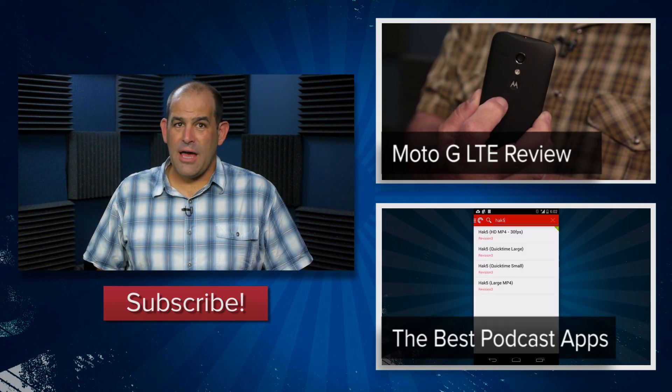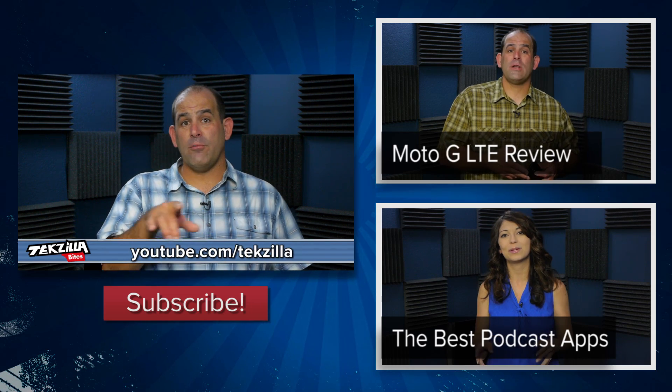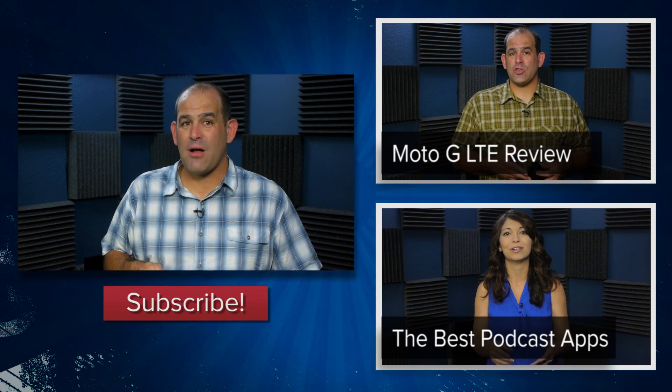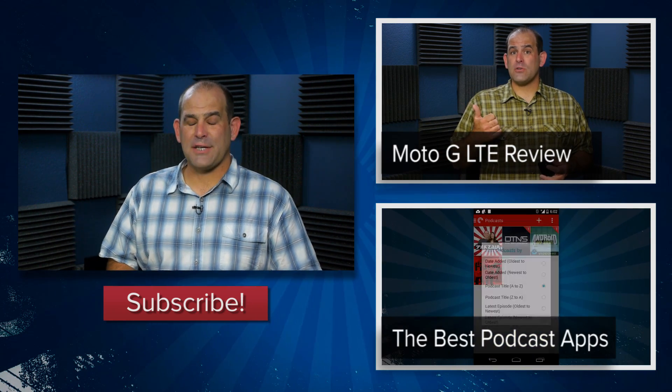We've got tons of cool Android and iOS app reviews on TechZilla and TechZilla Bites — TechZilla.com or YouTube.com/TechZilla. Please go subscribe right now. I'm Patrick Norton — thank you so much for watching this episode of TechZilla Bites.